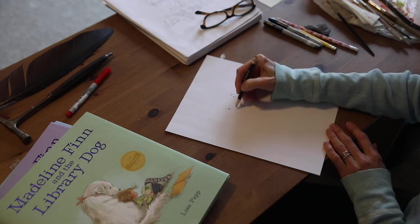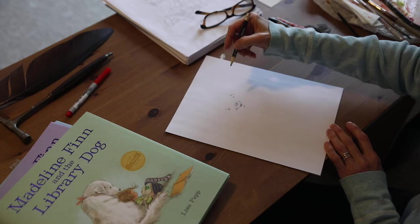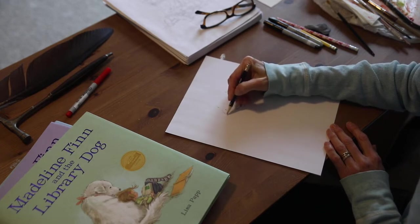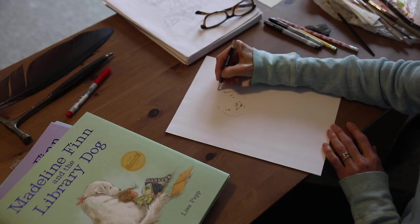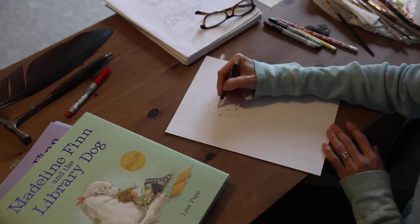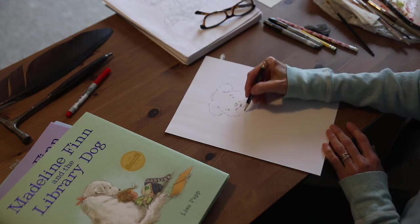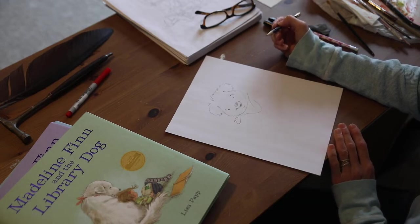We'll give her a little chin, a little happy cheek, and she's a Great Pyrenees, so she's real fluffy. Let's get her nice puffy cheeks on each side. She's got sweet fluffy ears and a little fluff on top. And she wears a bandana — I'll just do that with two little ties. And there's a little Bonnie.